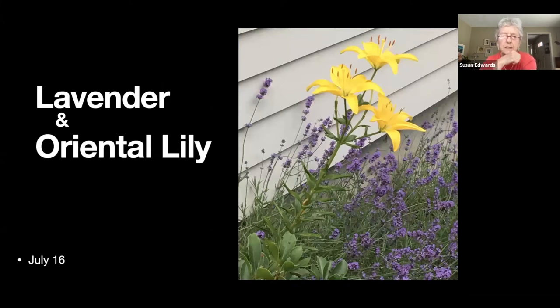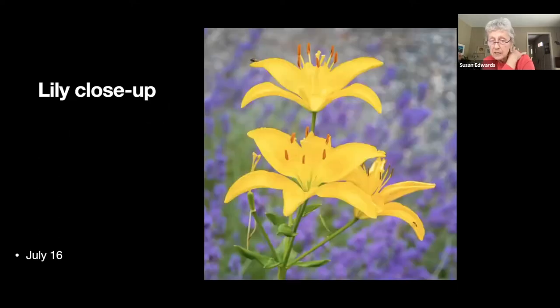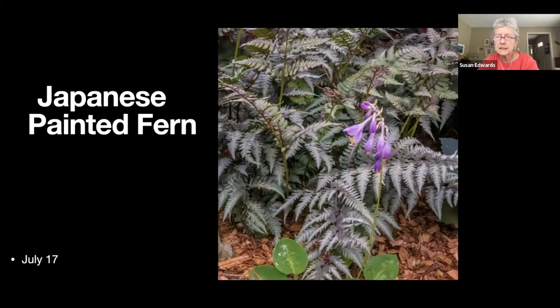This is a lily growing amongst a bed of lavender — I've failed utterly at growing more lavender, but this particular clump is just enormous so I don't really need more. There's the lily close-up — that must be another beautiful Jim photo. Here's a Japanese painted fern and the bloom is from a little hosta below it.